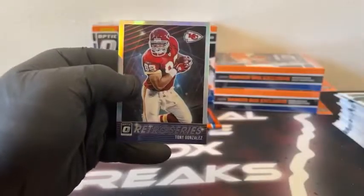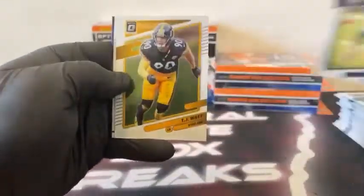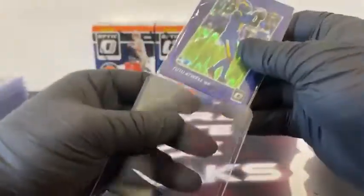Pack four: Saquon Barkley, Joe Burrow, got a rated rookie Javante Samuel Jr., and our hollow goes to the Chargers — that's Larry Roundtree for Los Angeles. Pack five: Quinnen Williams, George Kittle, got a Josh Palmer and a Retro Series Tony Gonzalez for Kansas City. Last pack: Vaughn Miller, TJ Watt, got a base Jabril Cox, and a purple shock Tutu Atwell for the Los Angeles Rams. So two hangers and two blasters left to go.